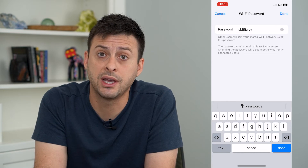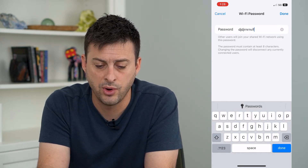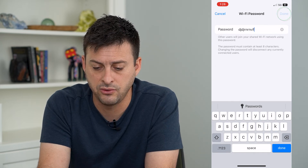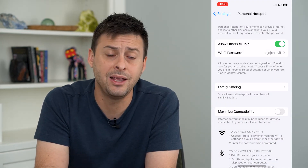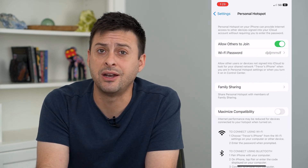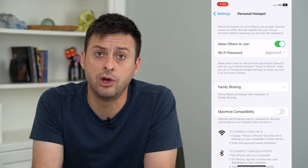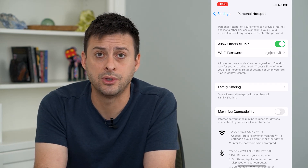So if you want to kick someone off of your personal hotspot, just change the password to whatever you want and then hit done at the top right. That will kick off anybody that's connected to your personal hotspot, or anybody that might have saved your personal hotspot password in the past won't know the current one and won't be able to connect.